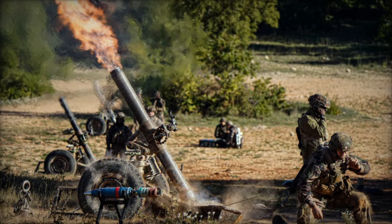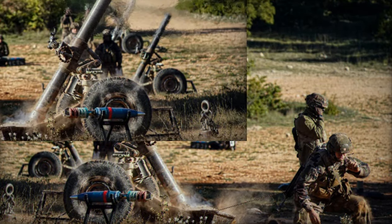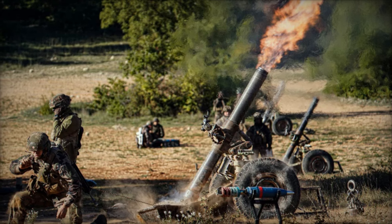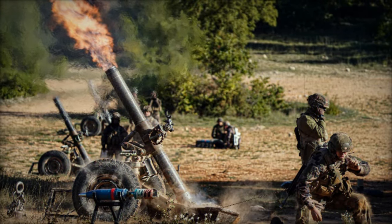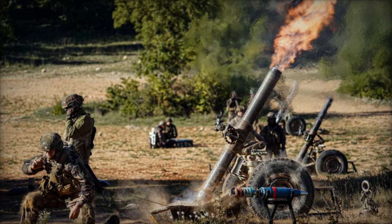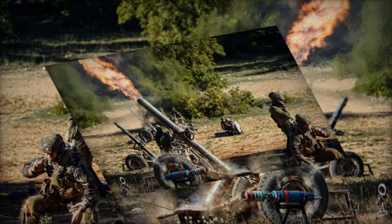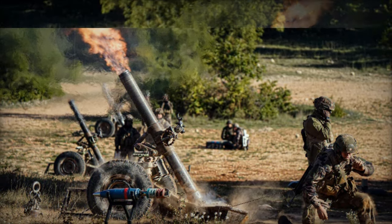Developed entirely in-house, the SMK-Eco is a 120mm rifled smoke munition designed to be fired from a rifled mortar system, such as the 2R2M, a versatile platform that can be towed or mounted. The SMK-Eco is engineered to generate a dense and effective smoke screen, essential for providing critical coverage to frontline troops in combat scenarios. The rifled design enhances the munition's stability and accuracy during firing, ensuring a more reliable and effective performance on the battlefield.